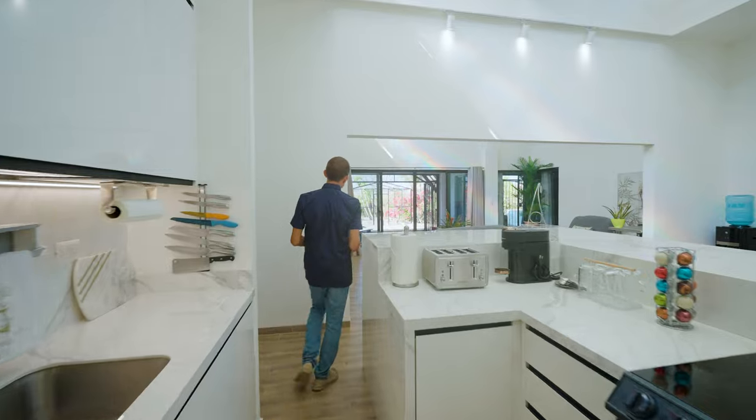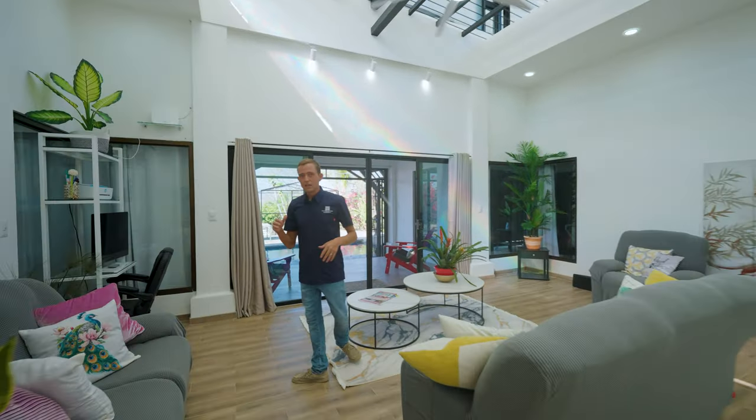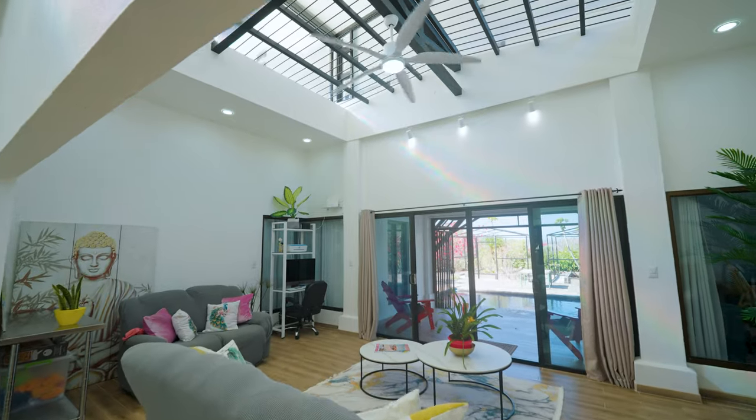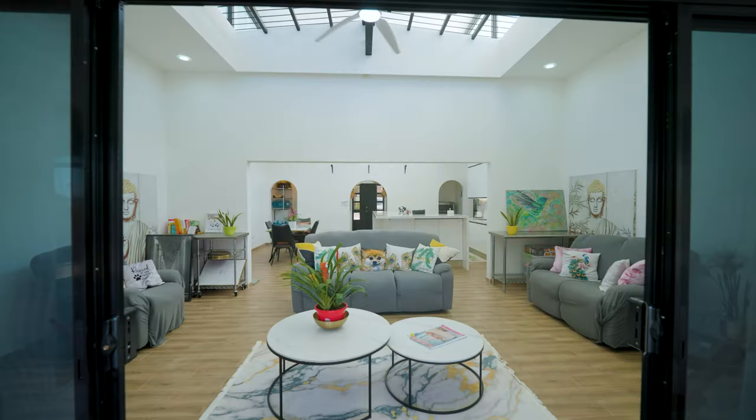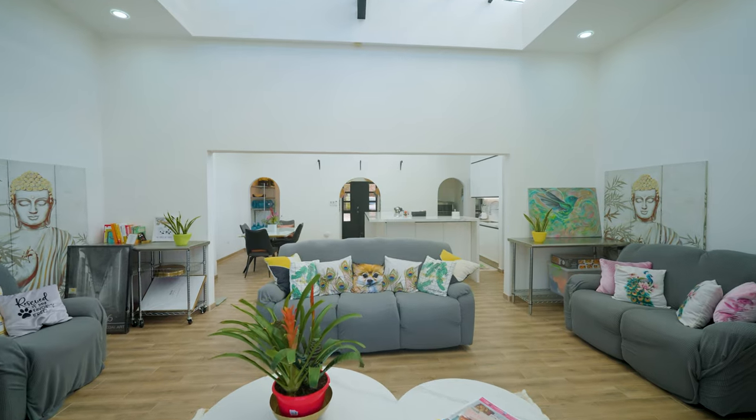Coming over into the living room, you can see again just how much elevating the ceiling created a wonderfully vaulted, open space. It feels like a much larger room than you're actually standing in.